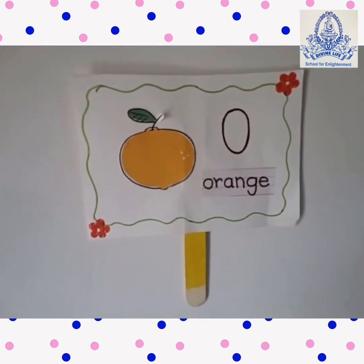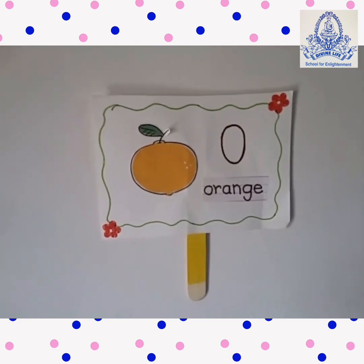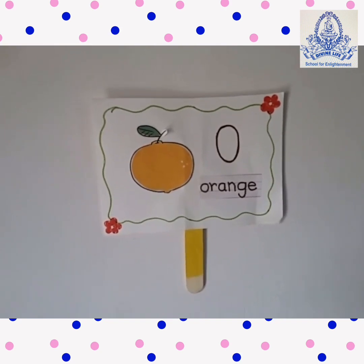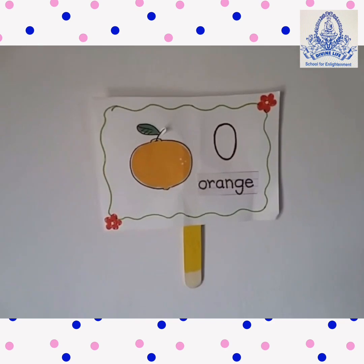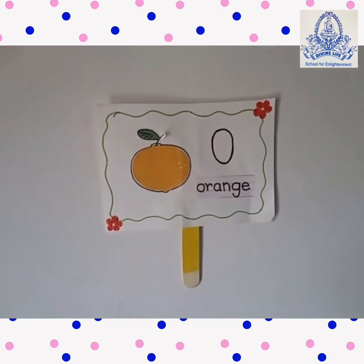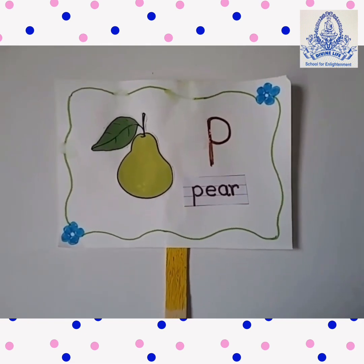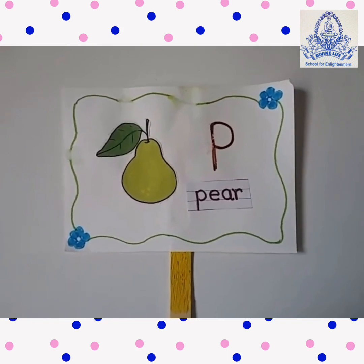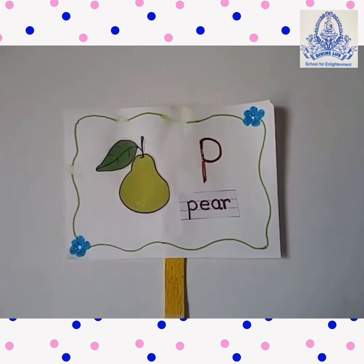This fruit contains vitamin C and it is very juicy. And its name is on its color. Which fruit is this? Orange! Which fruit is this? It is good for our bones. Yes, come on, tell me. Right — Pear!